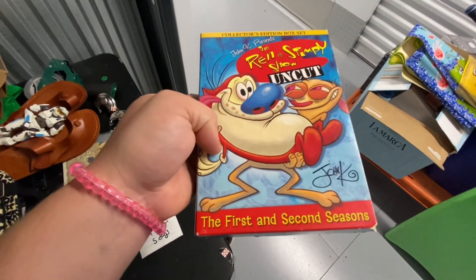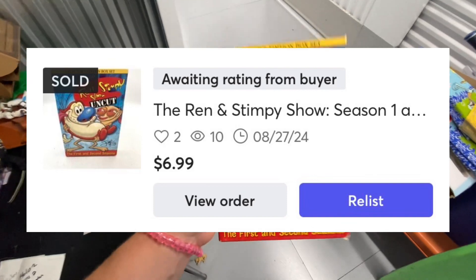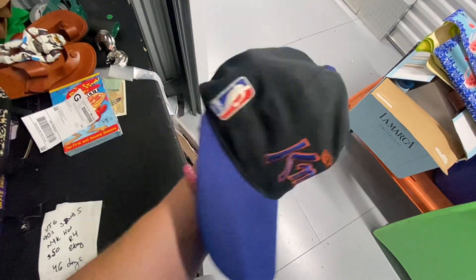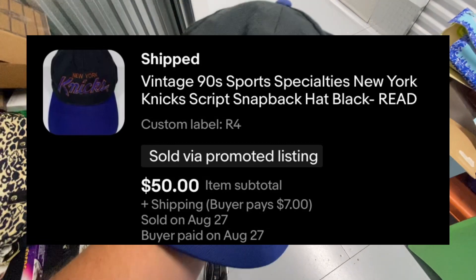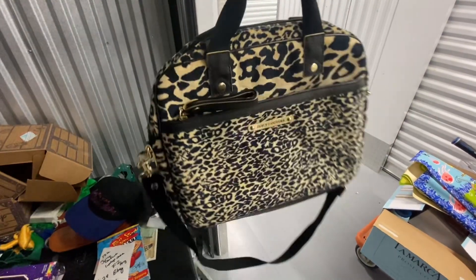We have the Ren and Stimpy Uncut First and Second Seasons pre-owned DVDs. This one took five days to sell and sold over on Mercari for $6.99. Then we have this vintage 90s New York Knicks Sports Specialty snapback — this took 46 days to sell and it sold over on eBay for $50.